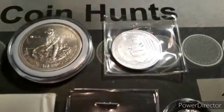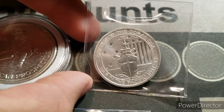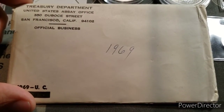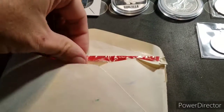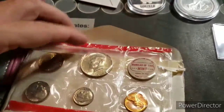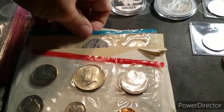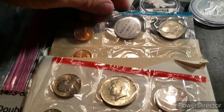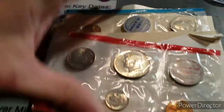Then we have the half-ounce 'War in the Pacific — Battle of the Coral Sea 1941 to 1945.' We also have the 1969 mint set — uncirculated. Let's take a look: yes, there is Denver and Philadelphia mint in there.